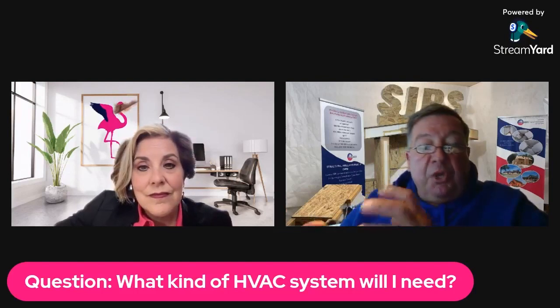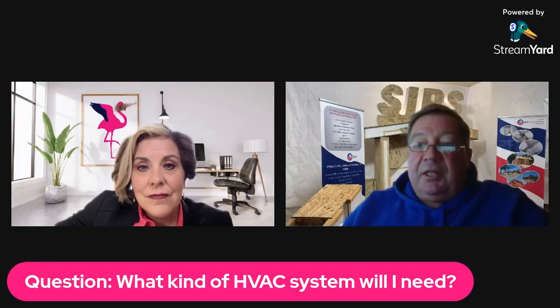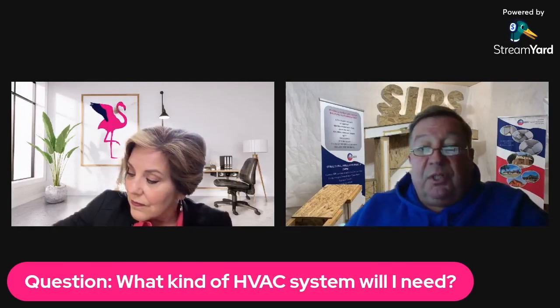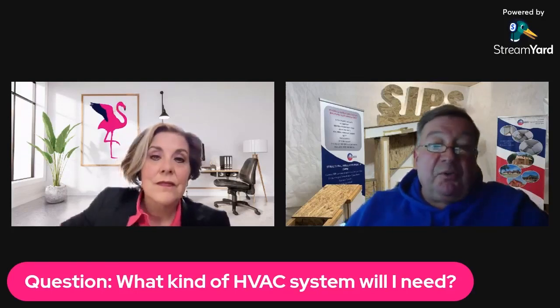From a heating and cooling standpoint, you can really use any type of equipment that's out there. The challenge with a SIP building or any high-performance building is that you don't need as much heating. At this time, 40 or 50,000 BTU furnaces are a relatively small furnace, but a 2,000 square foot home might only need 15,000 BTUs.